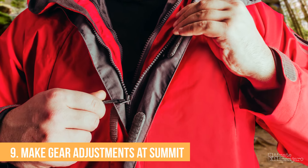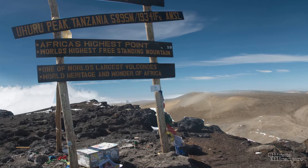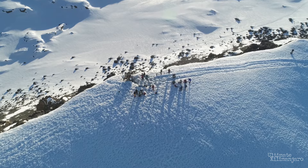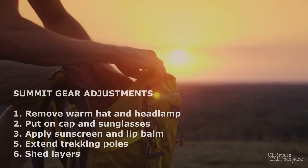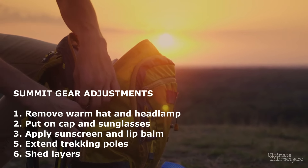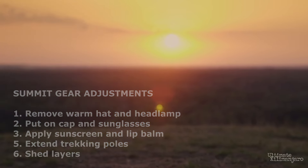Number nine: make gear adjustments at the summit. When you reach the summit, celebrate with your teammates and get the obligatory photo in front of the Uhuru Point sign. However, don't overlook the long descent ahead. Before you start hiking down, take time to make necessary gear adjustments: remove your warm hat and headlamp, replacing them with a cap and sunglasses; apply sunscreen to exposed skin; reapply lip balm; extend your trekking poles; and perhaps shed a layer or two. Be mindful of how you feel throughout the descent and continue to make adjustments as needed. Fix any issues then and there before they become a bigger problem.